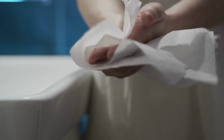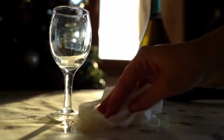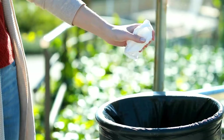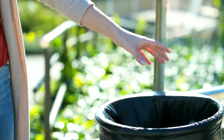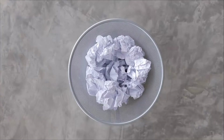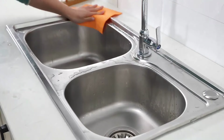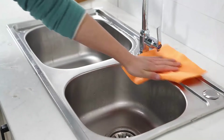We use paper towels to dry our hands, clean up messy spills, and for the convenience of an easy wipe clean. Unfortunately, these paper towels end up in the trash after use. To reduce the environmental impact of conventional paper towels, reusable paper towels aim to provide convenience without generating waste.